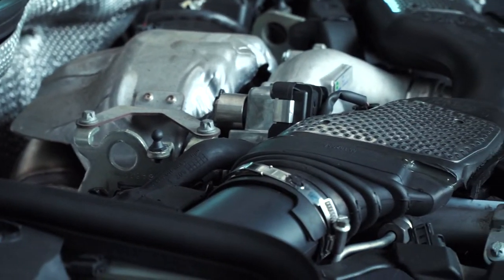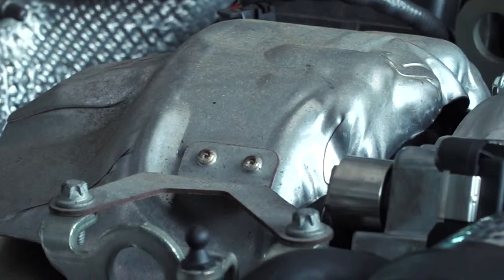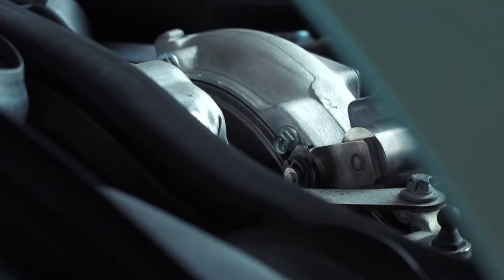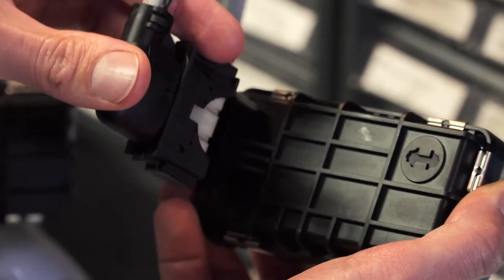With advances in emissions legislation, it's driven the development of more complex air handling solutions which are integrated in the engine system. With this, turbochargers are seeing increasing levels of complexity, and this is what has led Mallet to develop a range of electronic actuators.